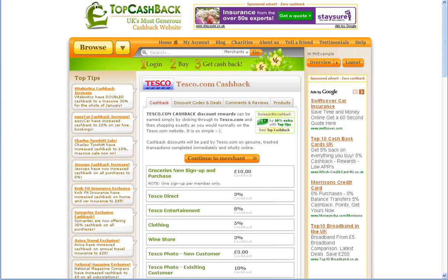This cashback will be credited to your account at TopCashback, so all you need to do is sign up for an account in order to get this great deal.